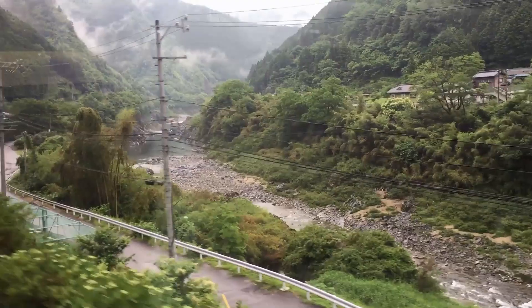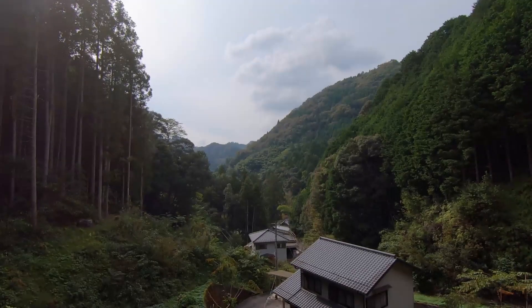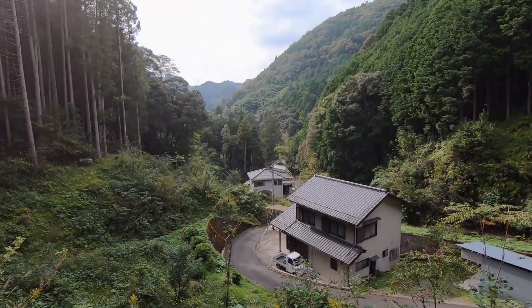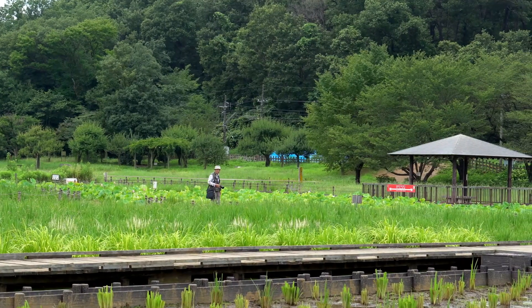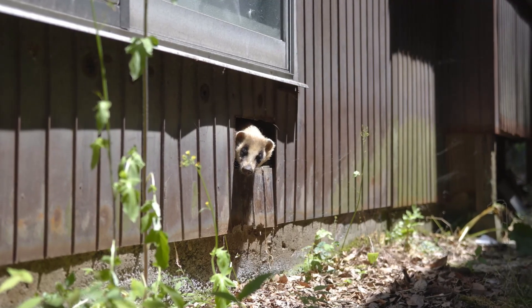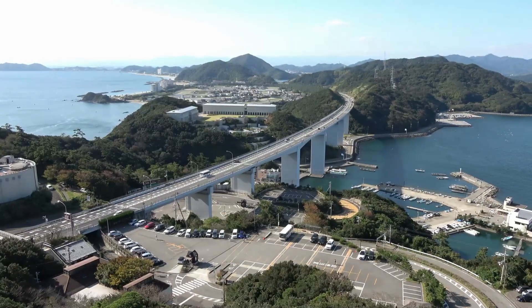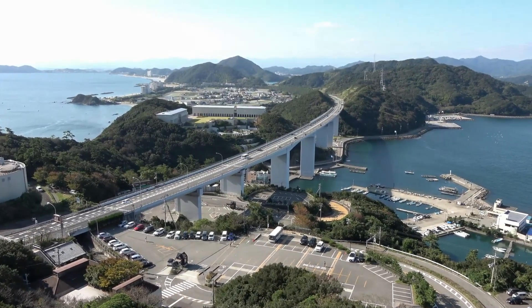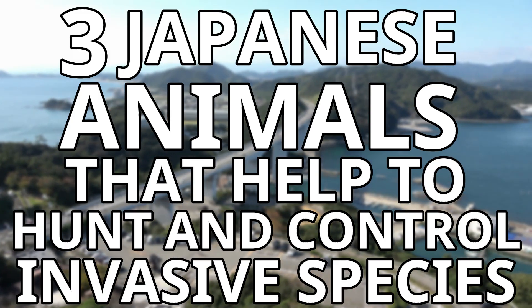Just like many other large countries around the world, Japan also has some problem invasive species. These species can be found all over Japan, and are bad news both for the Japanese ecosystem and the Japanese economy. Luckily, Japan is home to some native species that are happy to fight back, and some even directly target invasive species. In this video, I will be going through three Japanese animals that help to hunt and control invasive species.